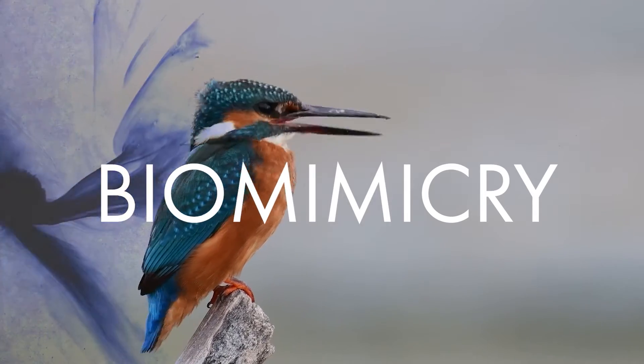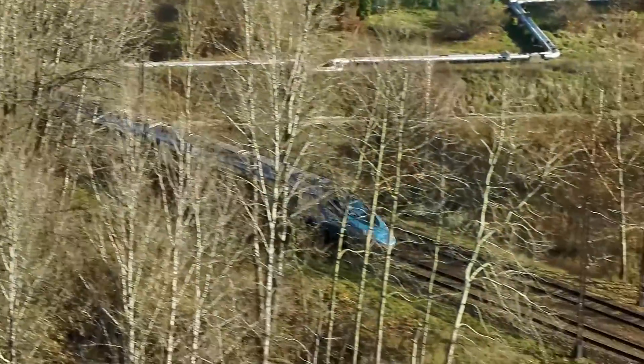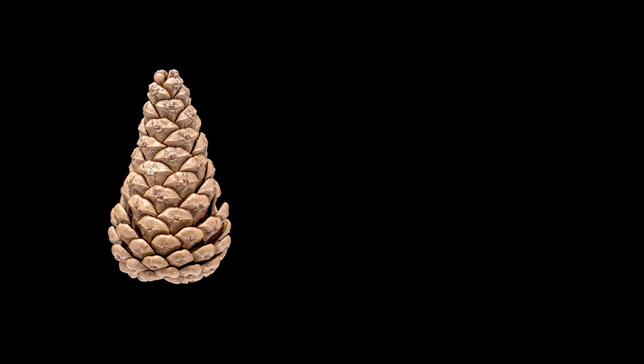If you're familiar with biomimicry, have you noticed that the same examples are used over and over again? It just makes me wonder, if biomimicry is so promising, why don't we see more evidence of it in the world? I find biomimicry fascinating, but as a designer, I don't practice it. And I'm asking myself why.